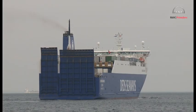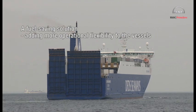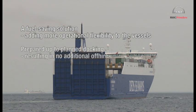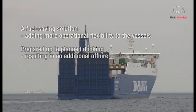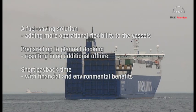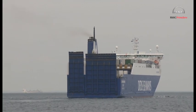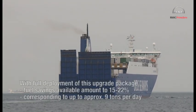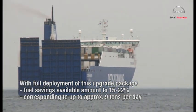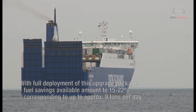An attractive retrofit and upgrade package — a fuel-saving solution adding more operational flexibility to the vessels, prepared up to the planned docking resulting in no additional off-hire, with short payback time and financial and environmental benefits. With full deployment of this upgrade package, fuel savings available amount to 15 to 22 percent, corresponding to up to approximately 9 tons per day.